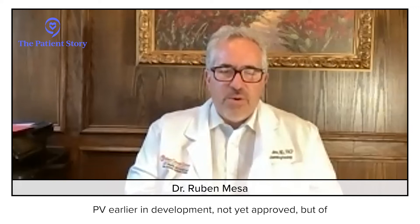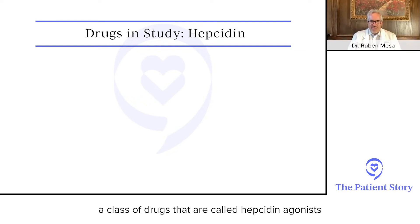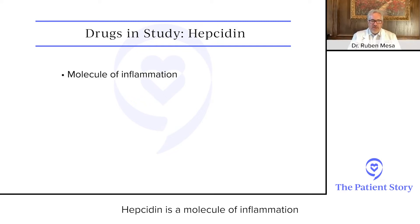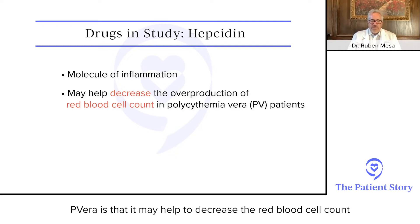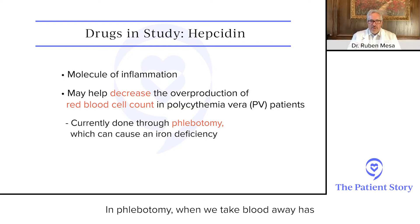In addition, there's an interesting new approach to PV — earlier in development, not yet approved — involving a class of drugs called hepcidin agonists. Hepcidin is a molecule of inflammation that, when elevated in the body, simulates the anemia of chronic disease. This was chosen to be tested in PV because it may help decrease the red blood cell count — a goal normally achieved through phlebotomy. However, phlebotomy, by taking blood away, makes individuals iron deficient, and iron deficiency may worsen underlying symptoms.